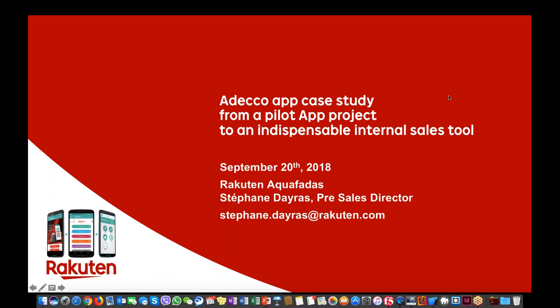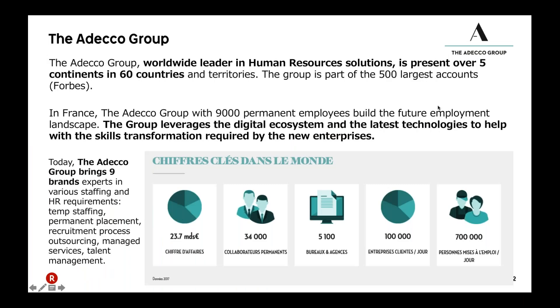Today we are going to look into the details of the ADECO app case study, which we started as a pilot project and which finally became year after year an indispensable internal sales tool. Let me go to the next slide.